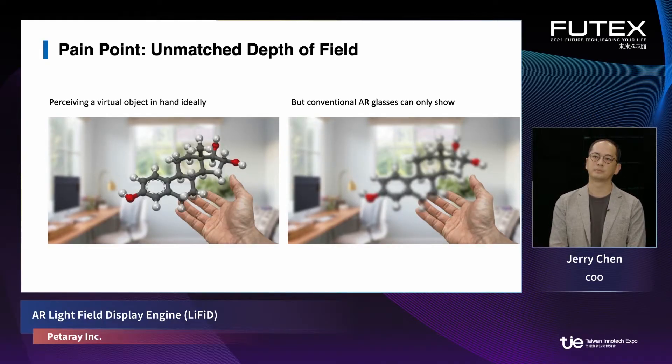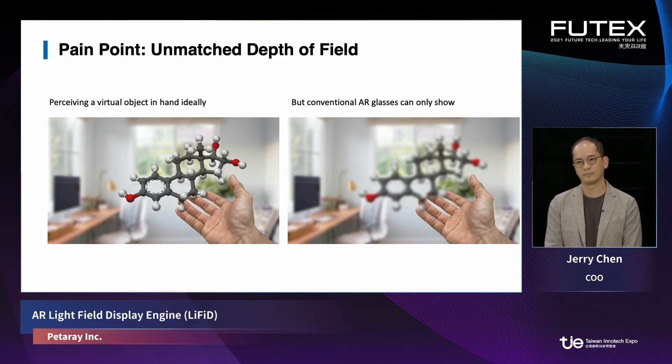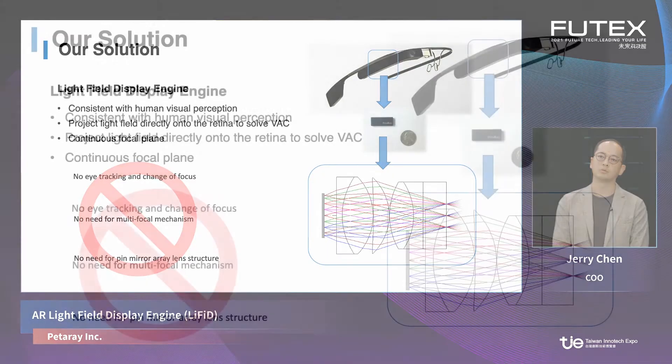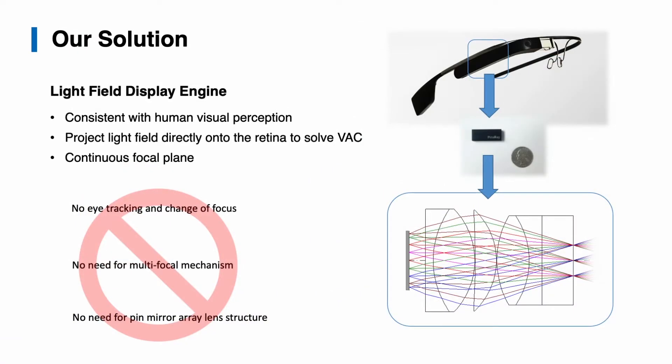So if we want to make a virtual object be perceived as well as a real object, the most straightforward way is to produce a virtual light field and project it to your eyes together with the real light field — then you wouldn't be able to distinguish a virtual object from a real one. This is exactly what we propose: a light field display engine. It is consistent with human visual perception, and we can project the light field directly onto the retina to solve the VAC.